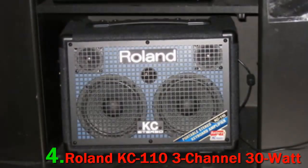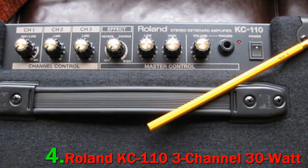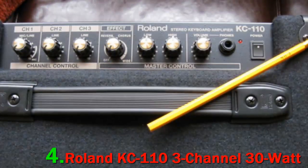People who are looking for a battery-powered and compact keyboard amp will be blown away by the KC110. You don't need to plug it into a power source to enjoy the richness of Roland's signature sound. It's a fully-fledged, stereo, pro-quality amp that runs on batteries.